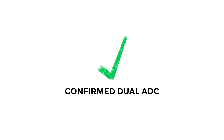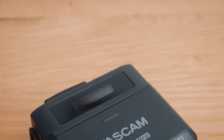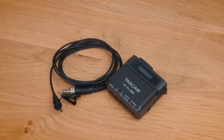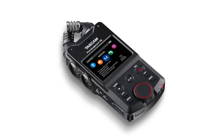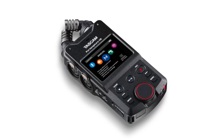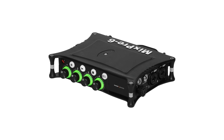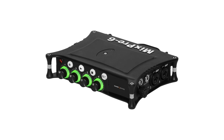I want to show you a list of all the products that have dual ADCs, which I would recommend buying. First up, confirmed dual ADCs: the Tascam DR-10L Pro, which is actually still my favorite lav mic system. The same goes for Tascam's Stellar PortaCapture X6 and X8 — the latter of which I own and have reviewed — confirmed dual ADCs. It also won't be a surprise that the Sound Devices MixPre series all have dual ADCs.